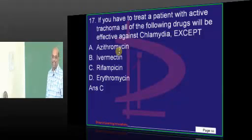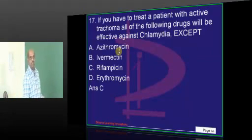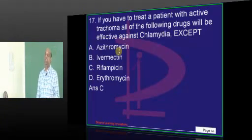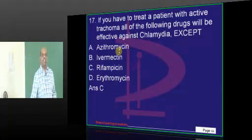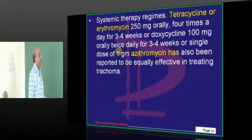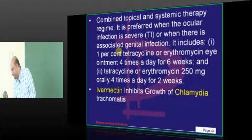Rifampicin is an auditory hallucination. We use Erythromycin. Ivermectin is also known to have an effect on chlamydia — it has a killing effect on chlamydia. If the question had been what is the drug of choice and you didn't answer Erythromycin, you need to cry. Erythromycin, Tetracycline, Sulphacetamide, and Ivermectin are all known to inhibit the growth of chlamydia — that is what you have to fundamentally appreciate.